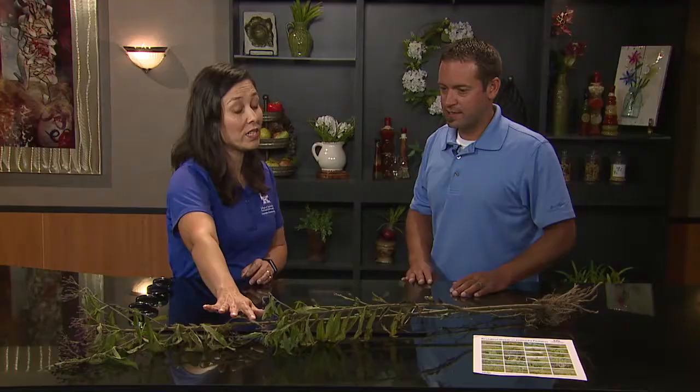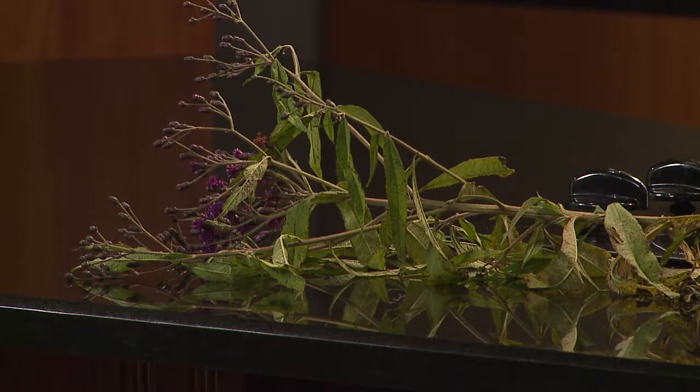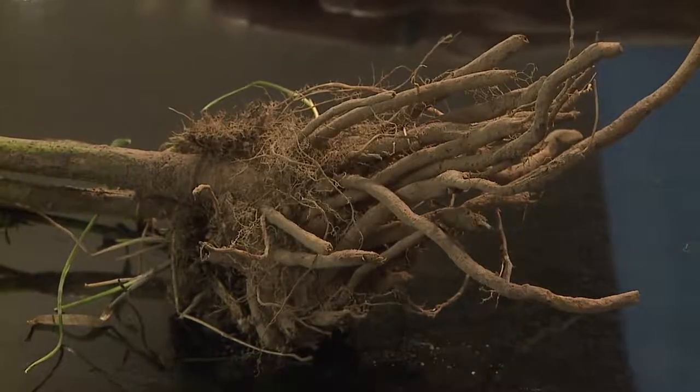I brought this one to illustrate what the flowers look like and to have a good specimen to look at, but we really need to be able to identify those weeds when they're really small — that makes it harder. We get a lot of calls when they're flowering and the purple flowers are really apparent. You can also see on the root system how established it is; you're going to have a hard time controlling that with any herbicide.